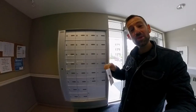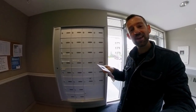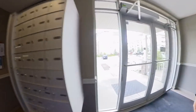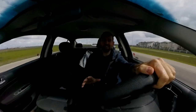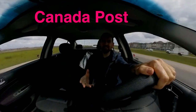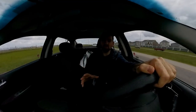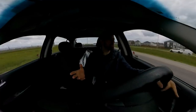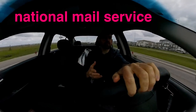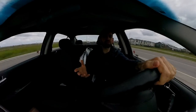So that's what I'm going to do right now — I'm going to drive to Canada Post and pick up my mail. I'm going to take you along, let's go. I'm on my way to Canada Post. What is Canada Post? Well, Canada Post is the name of Canada's national mail service.